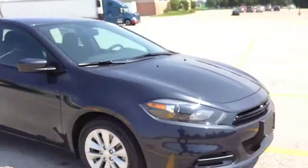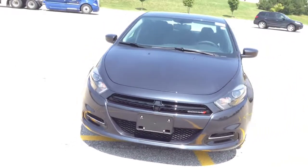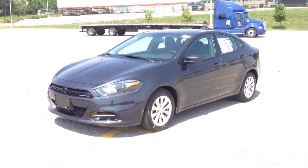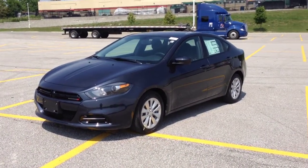Come in and check it out for yourself. We're located at 17615 Yonge Street in Newmarket, Ontario, right across from Upper Canada Mall. Call us at 1-800-803-8831 or visit us online at www.mciverdodgejeep.com. Thanks, guys.